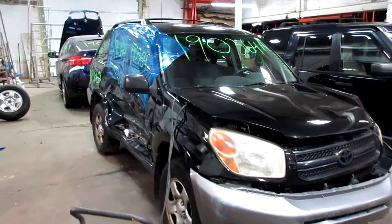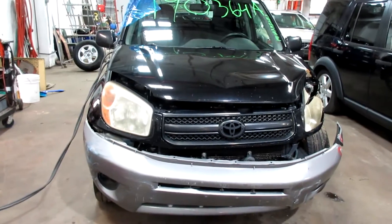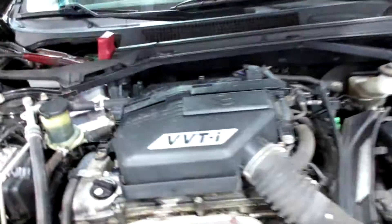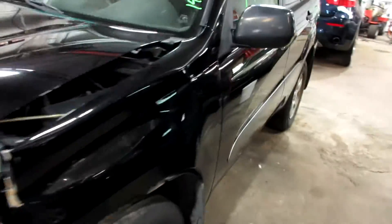Hello and welcome to Tom's Foreign Auto Parts. Here we have stock number 190364. It is a 2005 Toyota RAV4 with a 2.4 liter four-cylinder motor. This vehicle is all-wheel drive with an automatic transmission.